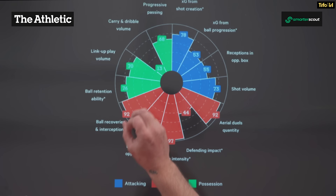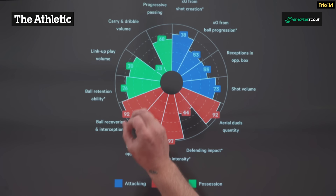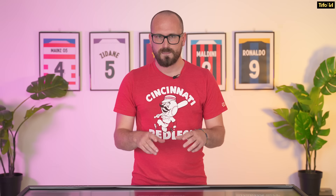But he's not just good defensively — he offers a lot in possession as well. You can see ball retention really high, link-up play volume high too, and progressive passing as well. Maybe not so much on the carry and dribble volume, but he is offering stuff in possession.